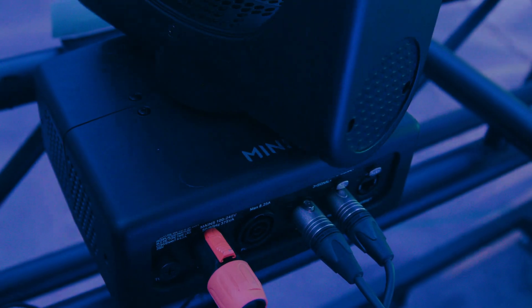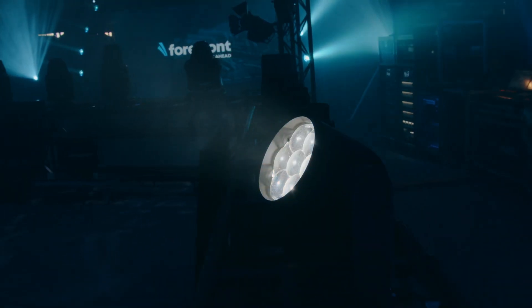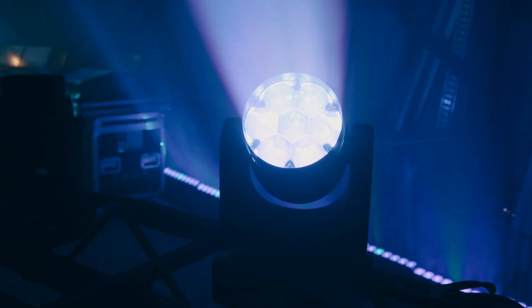A popular LED beam wash is the Clay Paky Mini B, which you'll find on tours and shows across the country. It uses seven ultra-bright LEDs with the center pixel and outer ring being controllable, and has a 4 to 55 degree zoom range, setting the standard for these compact zoom wash fixtures. We know this fixture doesn't sit at every church's price point, so let's examine some lower cost alternatives.